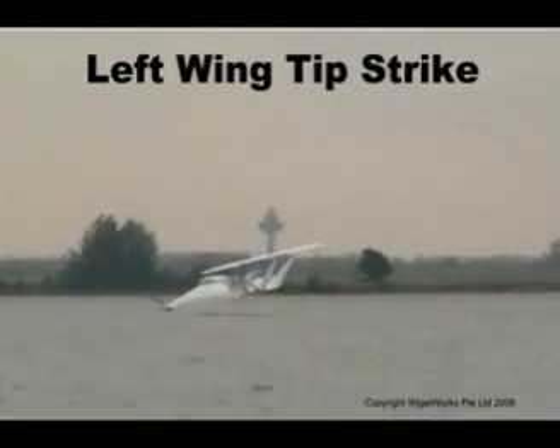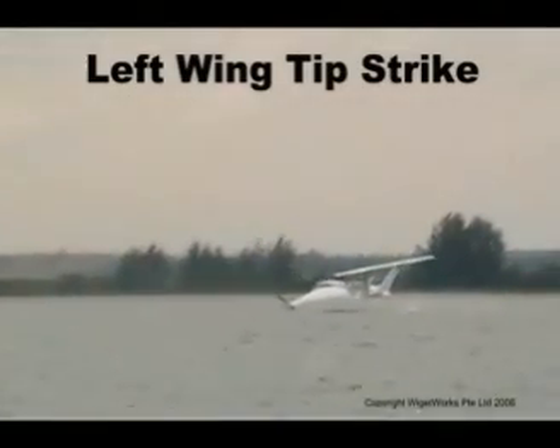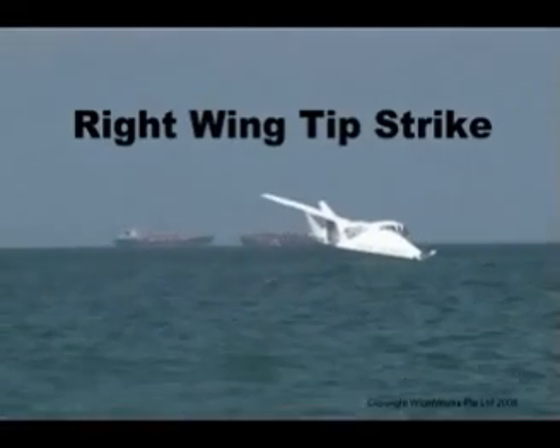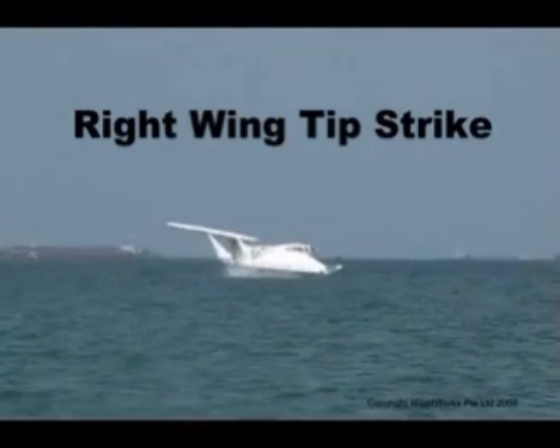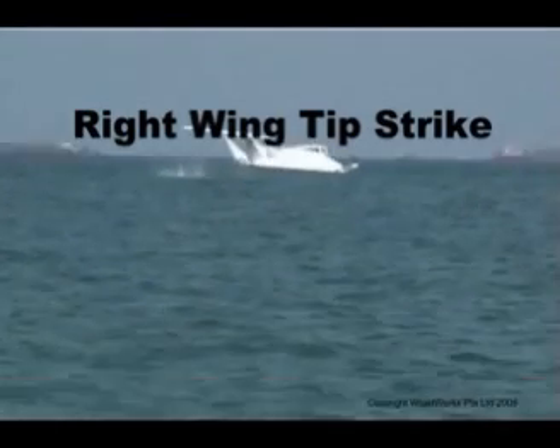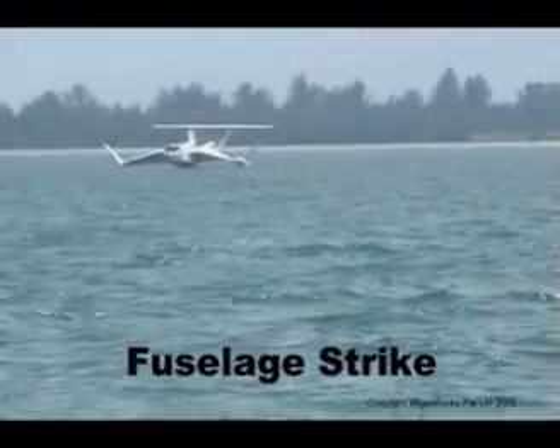Should any in-flight emergency occur, the runway for the AF-8 is just 2 meters below it, and the AF-8 is able to come to a complete halt in about 400 meters once it touches the water. With its in-built buoyancy, the AF-8 will be able to remain afloat even in the open ocean.